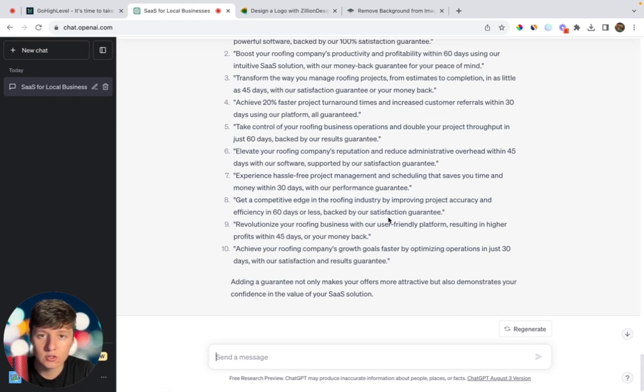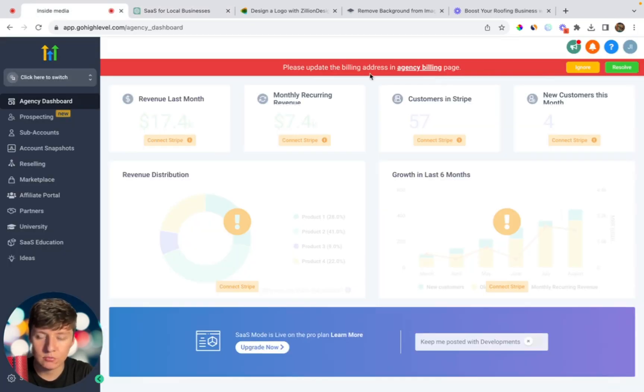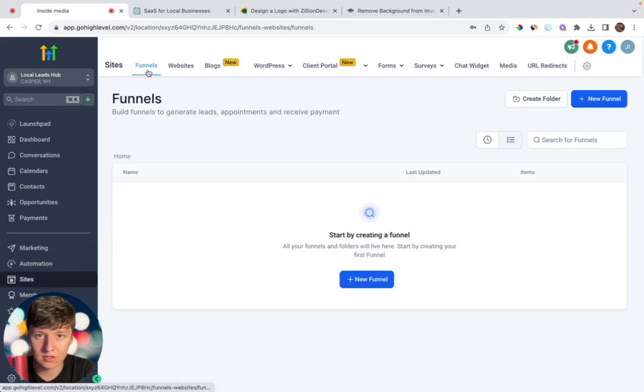You will probably want to come in and edit the offer to your liking, but this gives you a lot of ideas. When creating an offer for outreach, make sure you underline the result you can get them, their pain points, and a guarantee to reverse any risk. Now that you have an offer, you're going to want to set up a website to look more professional. I'll create a GoHighLevel account and create a sub-account for my business, then head over to Sites to create a funnel.